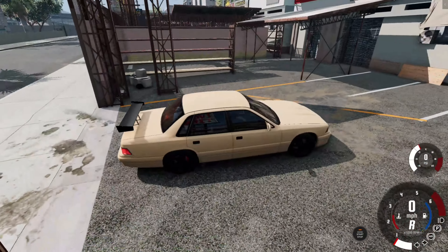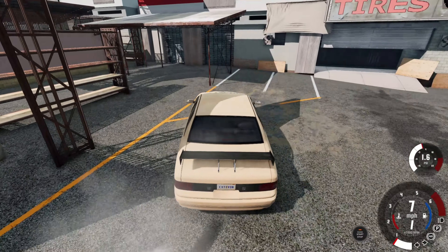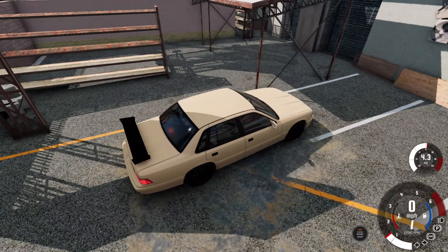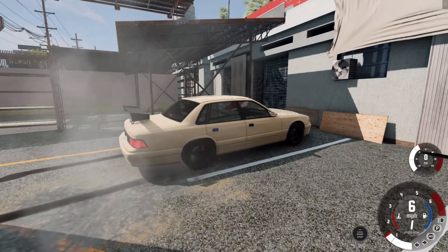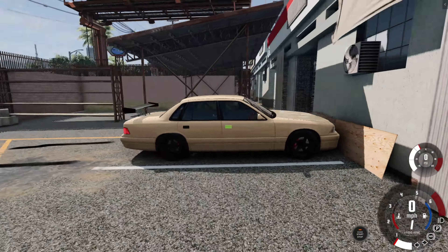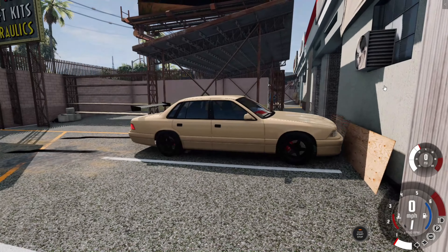Where should I park my car today? I'm just going to park it right here. Let's quickly do just a quick little burnout. There we go. Alright, let's wait for the customers to arrive.